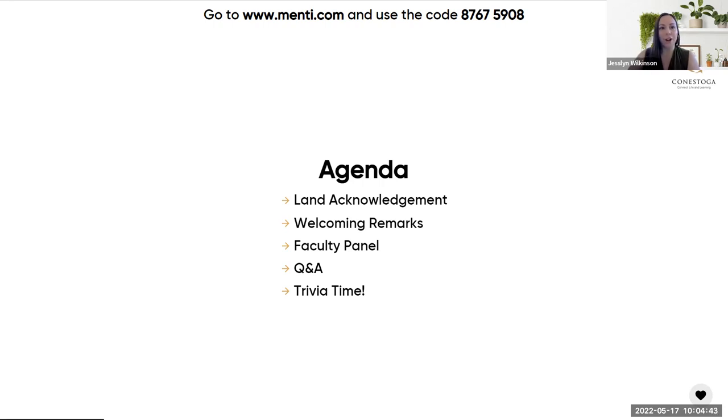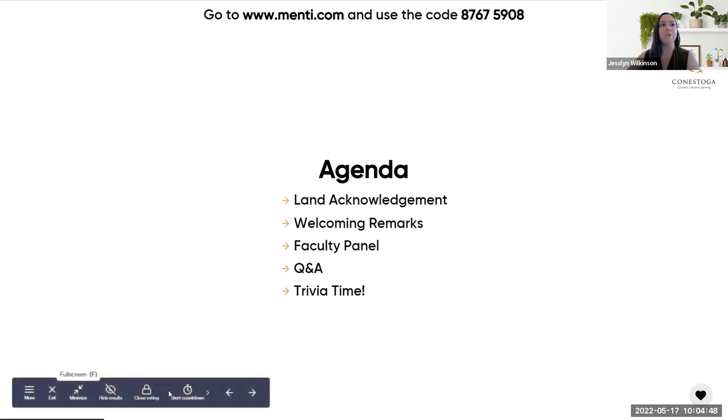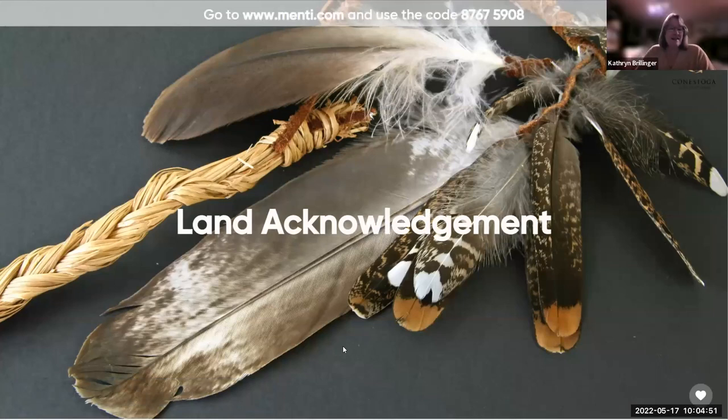To start things off I'll pass over to Catherine Brellinger for our land acknowledgement. I'd like to acknowledge that the home I'm in right now is on the traditional territory of the Neutral, Anishinaabe, and Haudenosaunee peoples. Depending on which campus you're joining from, you're probably on some treaty land. The land where my home is was promised to the Six Nations of the Grand River as part of the Haldimand Tract agreements.